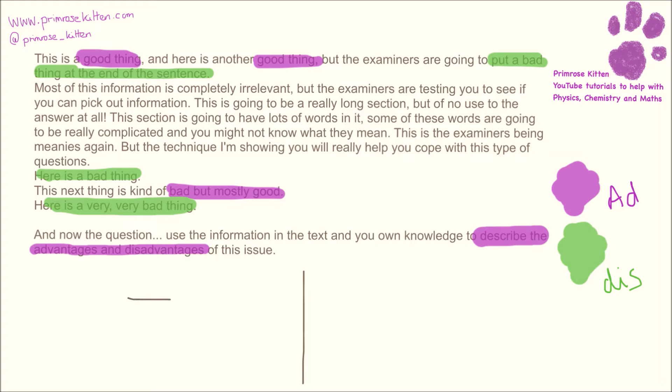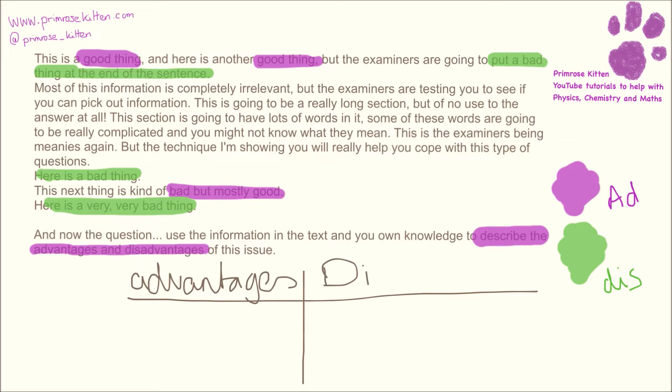What you can do then is to draw a table so we can have advantages. As long as you're writing in full sentences within this table, you should get all of the marks. Remember, this type of question is going to be a quality of written communication question, so we do need to be thinking about our sentence structure, our capital letters, our full stops, and our spelling. But there's no reason you can't lay it out in a nice, lovely, science-y table.